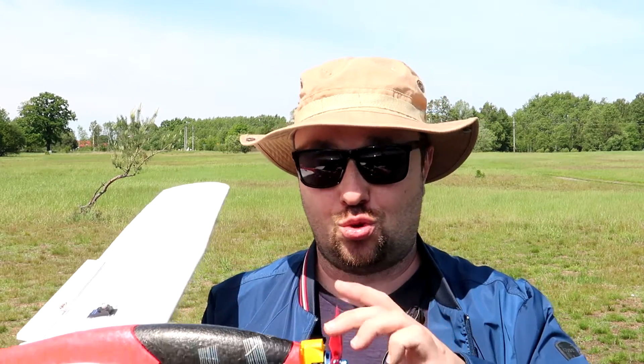Luckily, the motor mount I found on Thingiverse and 3D printed with PETG is a cool mount because there are bolts and you can unscrew it. I will just add some washers between the two halves of the mount so I will be able to fix the angle of the motor. But besides that, I really like it.